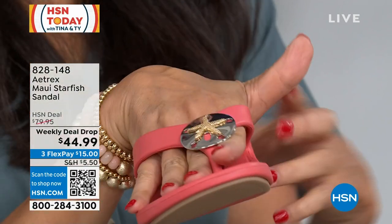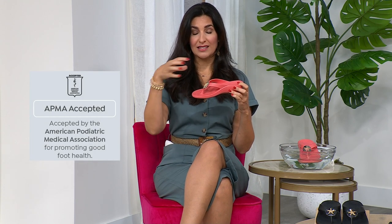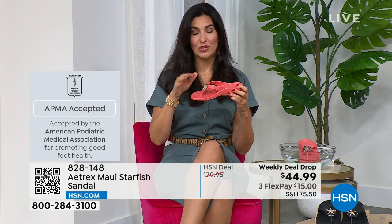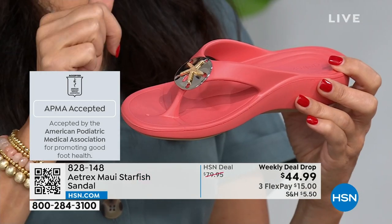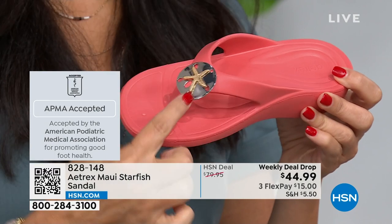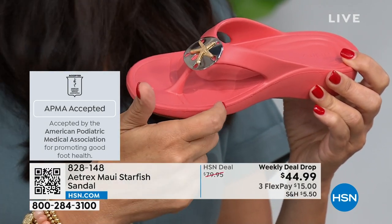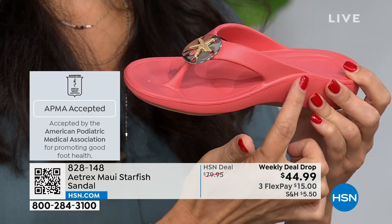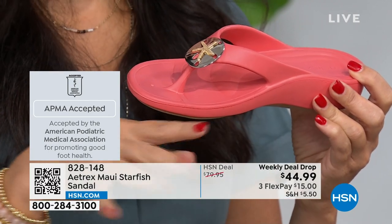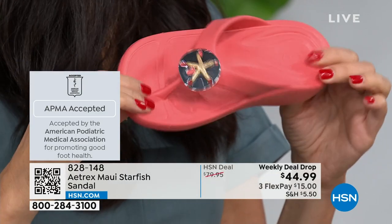There's nowhere for a bunion to rub. The reason we are APMA approved — the American Podiatric Medical Association has given these shoes the stamp of approval for foot health — is because, unlike most flip-flops, we took the strap all the way to the back. That prevents the sandal from flopping around and it stays on your foot with every step you take.